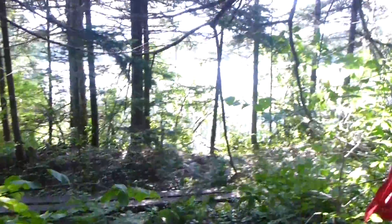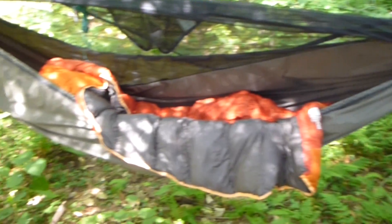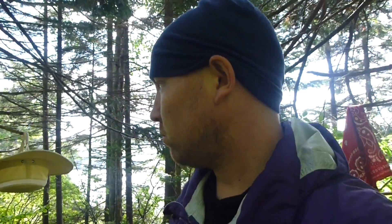Yet another video here at Stratton Pond. Just wanted to take a little clip of being outside the hammock. Laundry hanging, drying somewhat — not really in the sun. But to tell you the truth, with the clothes that I wear while I'm hiking, it's kind of better if they're a little bit wet, because they just get soaked with sweat anyway in about 15 or 20 minutes.